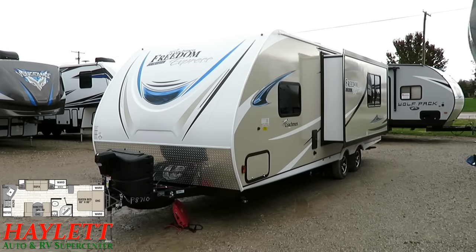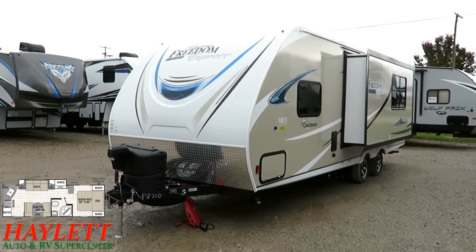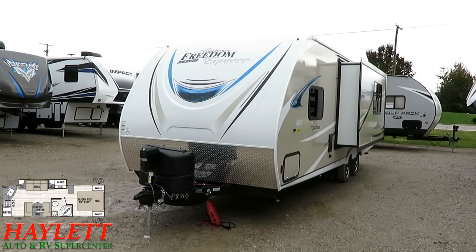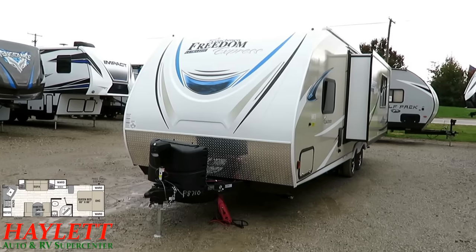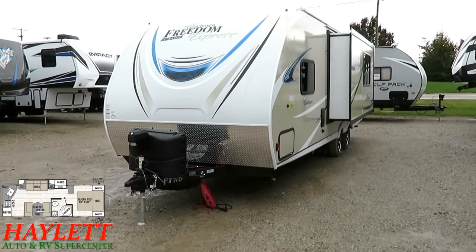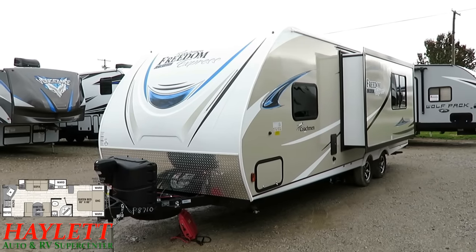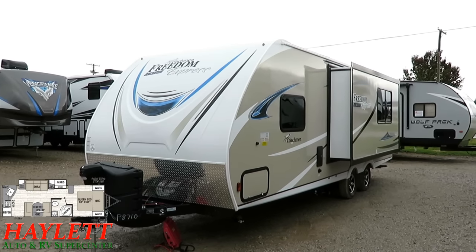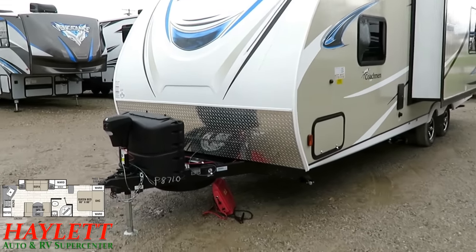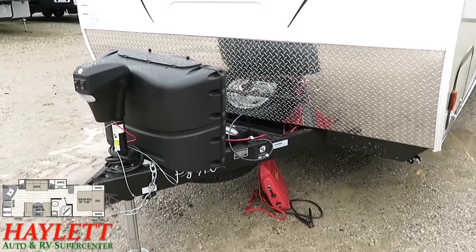These old dogs have recently learned some new tricks. Coachman's been around for more than 50 consecutive years — one of the oldest standing RV manufacturers. They might now be the elder of the business. With all that experience, they understand things like storage. That 42-cubic-foot front storage compartment is massive. You see big front storage on a lot of ultralights now — you can thank Freedom Express for it. This is one of the most influential lightweights on the market.